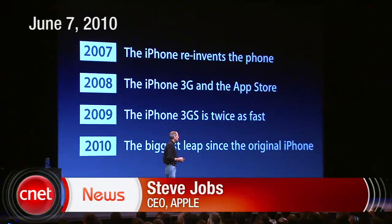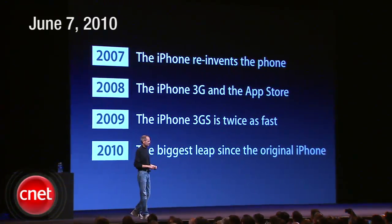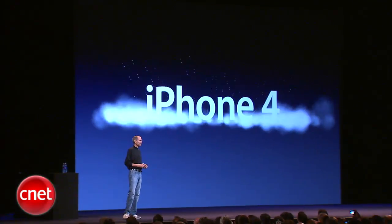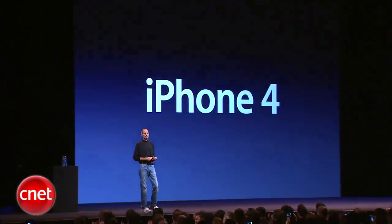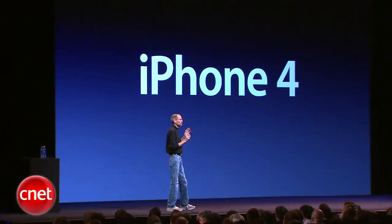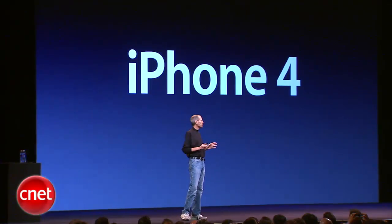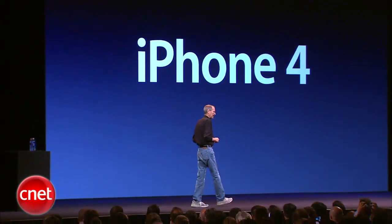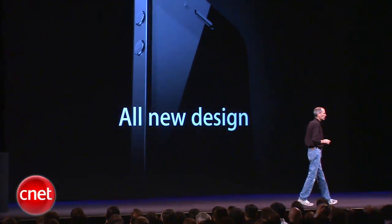For 2010, we're going to take the biggest leap since the original iPhone. And so today, we're introducing iPhone 4, the fourth-generation iPhone. Now, this is really hot. And there are well over 100 new features, and we don't have time to cover all of them today, so I get to cover eight of them with you. The first one: an all-new design.